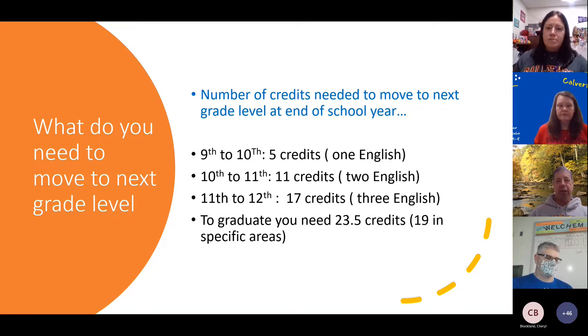To move from 10th to 11th, you need 11 credits and to have passed English both years. To move from 11th to 12th, you need 17 credits and 9th, 10th, and 11th grade English. At the end of it all, you need to have earned 23 and a half credits in all the specified areas to graduate. For current 9th graders who just started this year, you're going to need to earn 24 credits — that changed over the summer — and you'll need a full credit of health versus a half credit for everybody else.